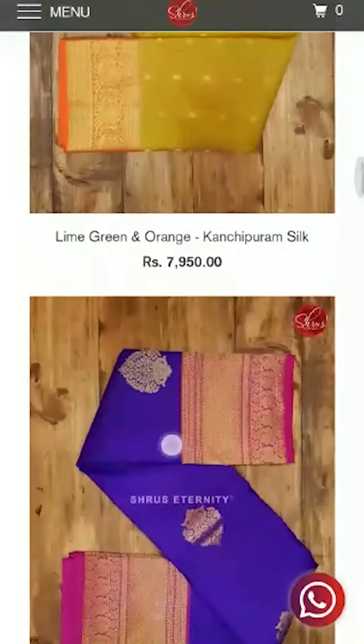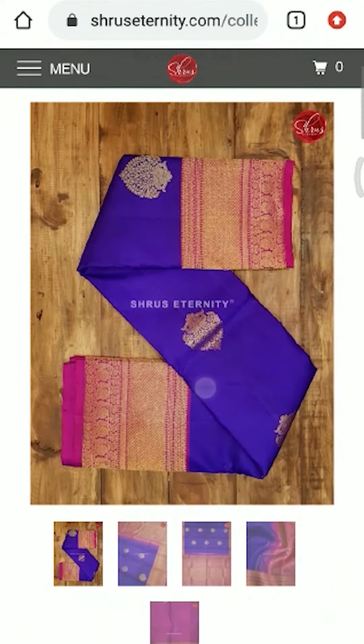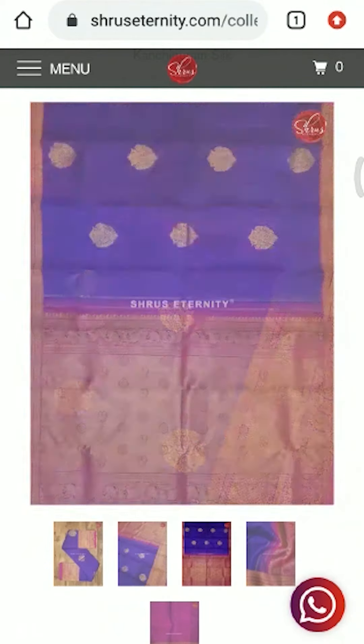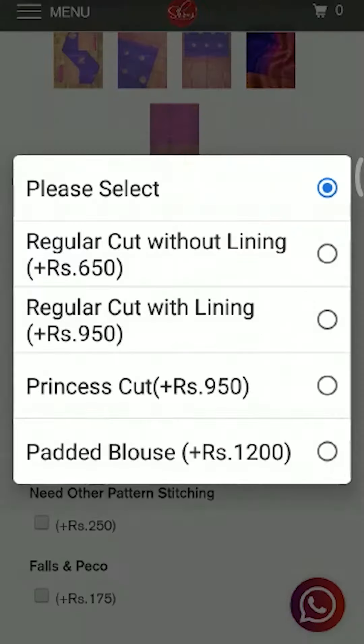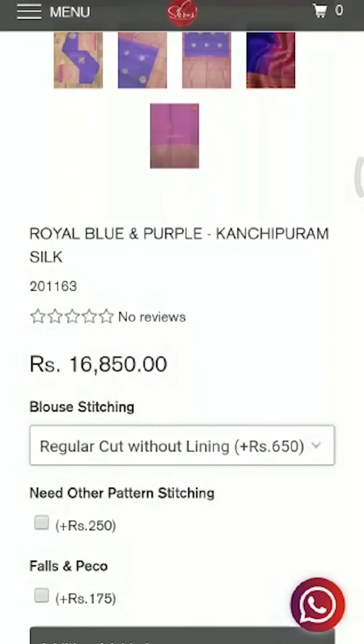You can click on them, look at the sarees that you would like to buy, and proceed to pay. The blouse stitching and false pico options are also added in each of the products, so you can select whatever you want in those individual products and proceed to buy.